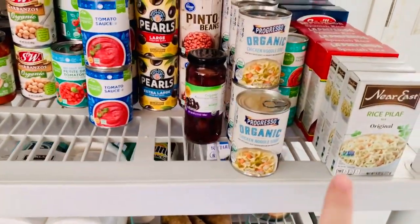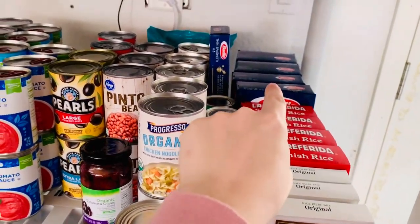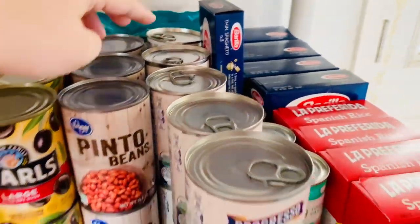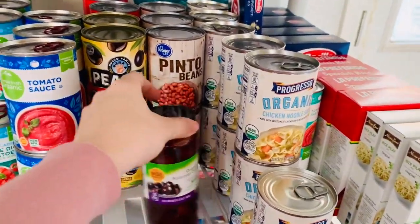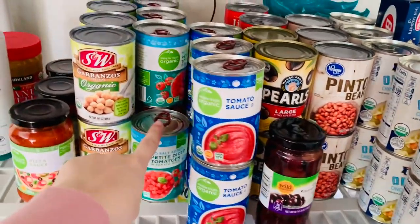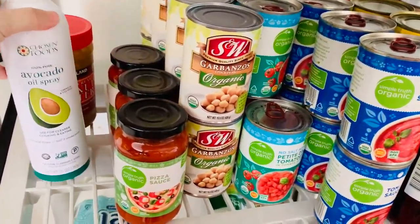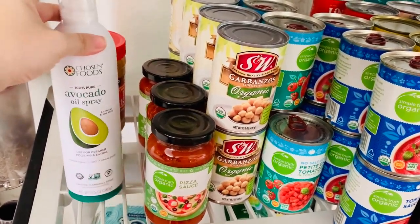This shelf is where I keep the canned goods, rice, and beans. We have our rice pilaf, Spanish rice, an assortment of pastas - gluten-free pastas in the back, thin spaghetti, tomato paste, soups, olives, beans, tomato sauce, diced tomatoes, garbanzo beans, pizza sauce. I also need to make a Costco run and get more avocado spray.